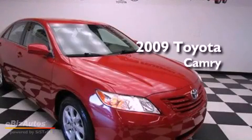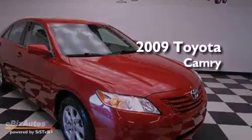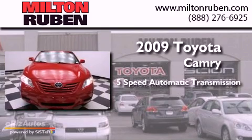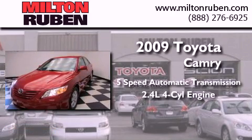This is a 2009 Toyota Camry. This four-door sedan has a five-speed automatic transmission and an inline four-cylinder engine.